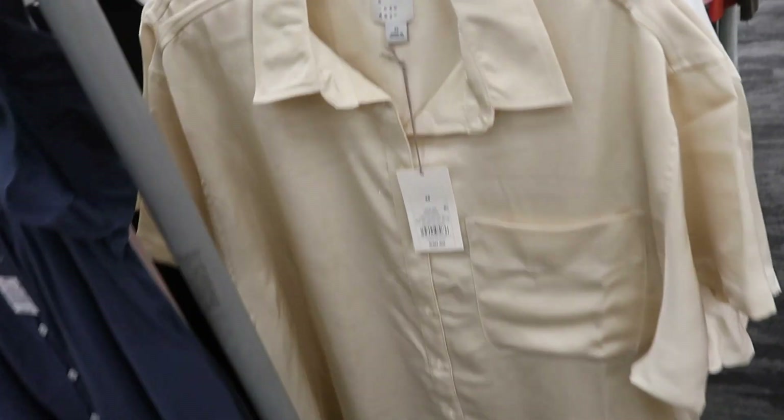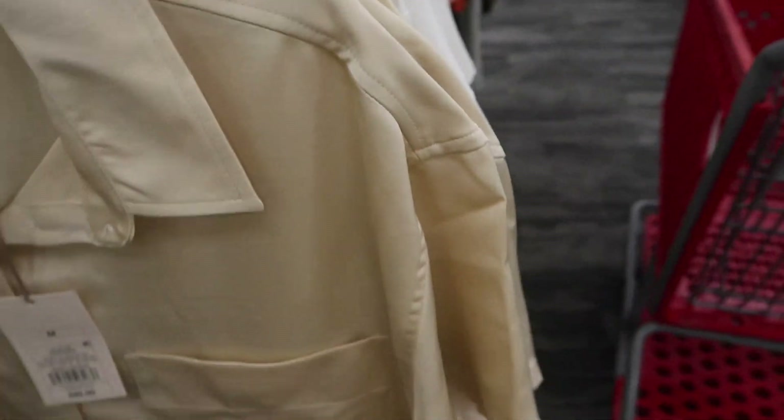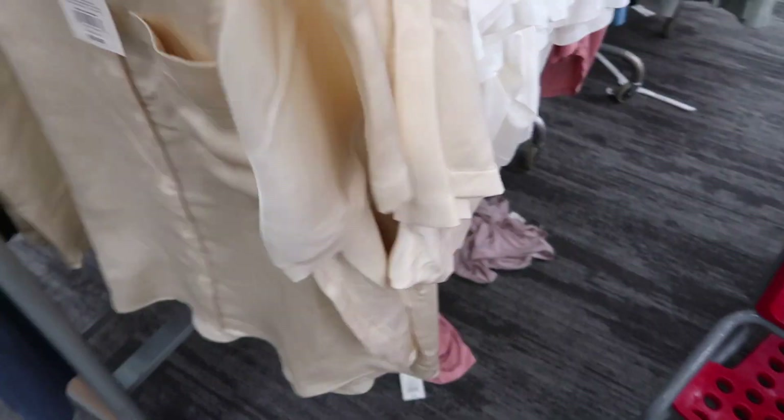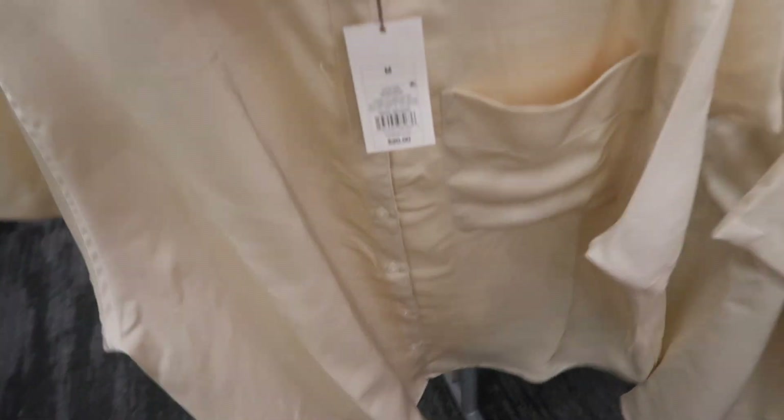New short sleeve satin button-up from A New Day. This one has a smaller collar with really nice stitch detailing, a little drop sleeve, nice relaxed fit, pocket detail on the front, buttons all the way down, really nice length — just super flowy. These are $20.